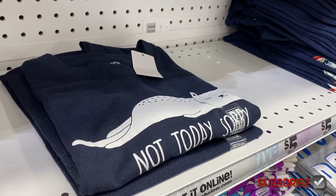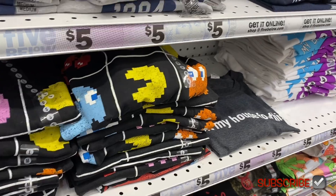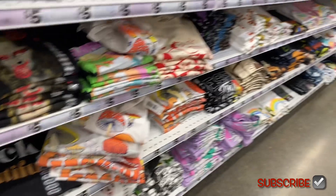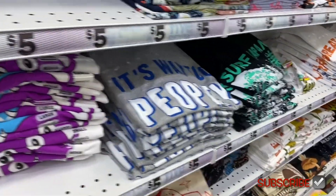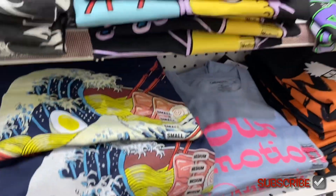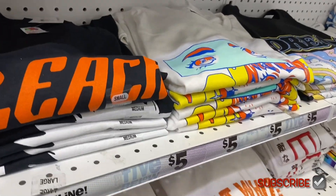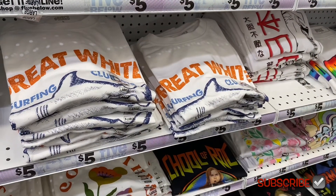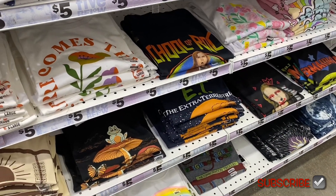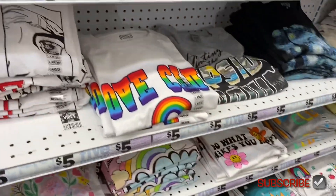They have so many graphic shirts right now, some also available online. Designs include 'Not Today,' 'Sorry,' athletics themes, Pac-Man, 'It's Way Too Peopley,' and some really unique ones as well as new Aaliyah and Great White Surfing Club and School of Rock shirts.